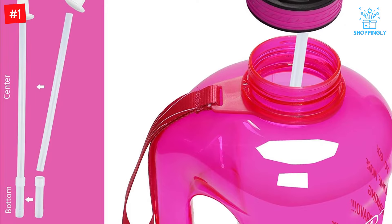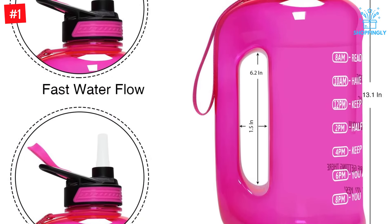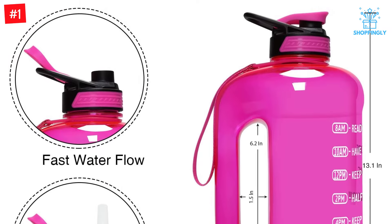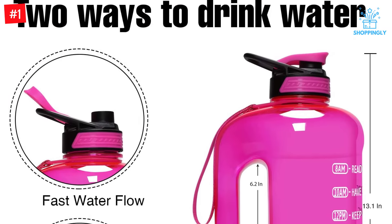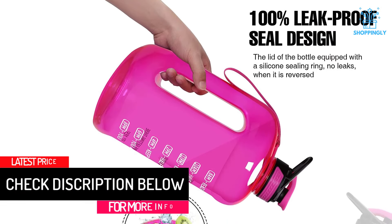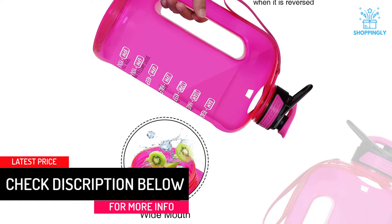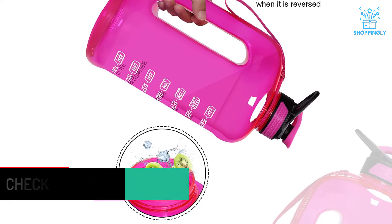Unlike your average water bottle, these jugs are made with the outdoor enthusiast in mind. The Passer 1-gallon water bottle comes with a large 128-ounce capacity to keep you hydrated all day long without having to refill it often. It also features an iconic leak-proof design for durability and portability so that carrying is easy.